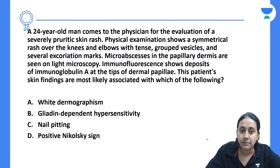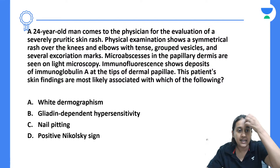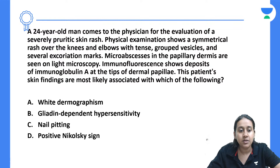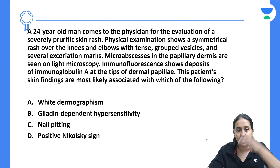Next question: a 24-year-old man comes to the physician for evaluation of a severely pruritic skin rash. Skin examination shows a symmetrical rash over the knees and elbow with tense grouped vesicles and several excoriation marks. Micro-abscesses in the papillary dermis are seen on light microscopy. Immunofluorescence shows deposits of IgA at the tip of the dermal papilla. The patient's skin findings are most likely associated with — dermographism, gladin-dependent hypersensitivity, nail pitting, or positive Nikolsky sign?